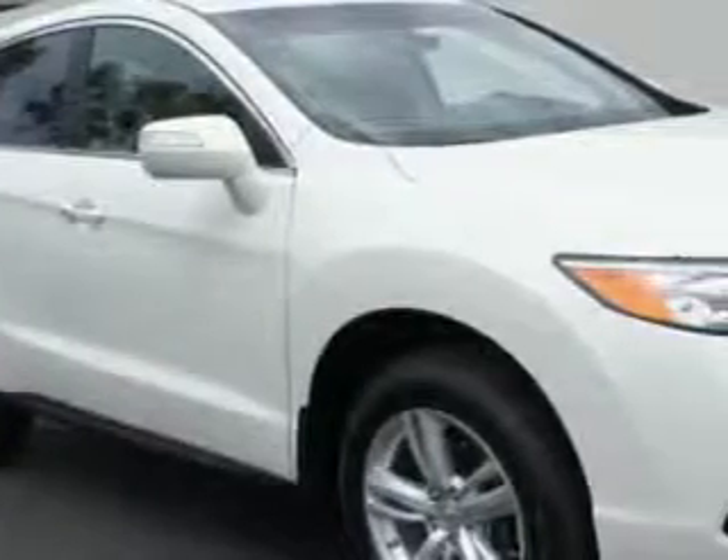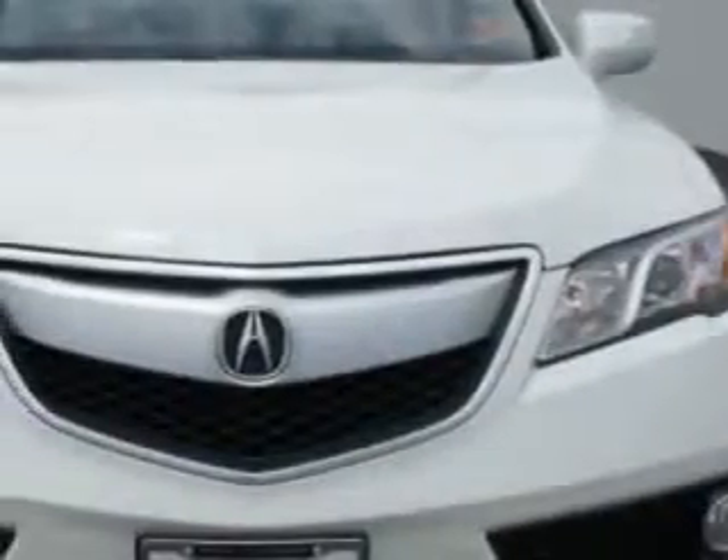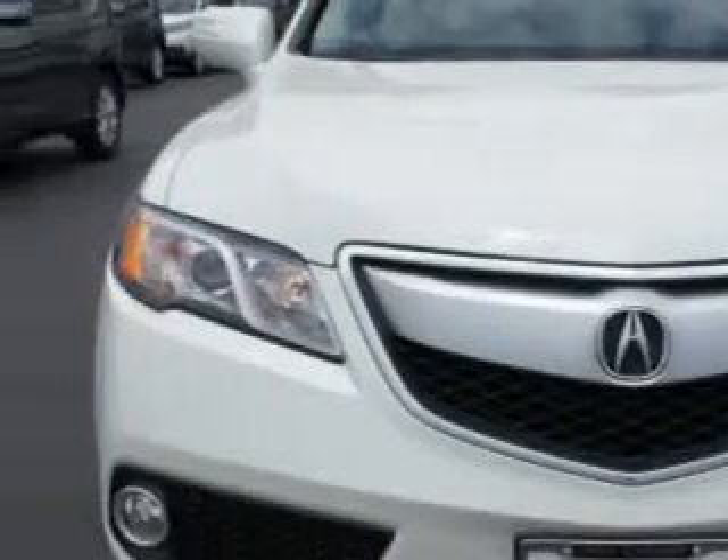Check out this White Diamond Pearl 2013 Acura RDX SUV all-wheel drive with tech, equipped with a 6-cylinder engine and an automatic transmission. Enjoy an exceptional 27 miles to the gallon on this great SUV.